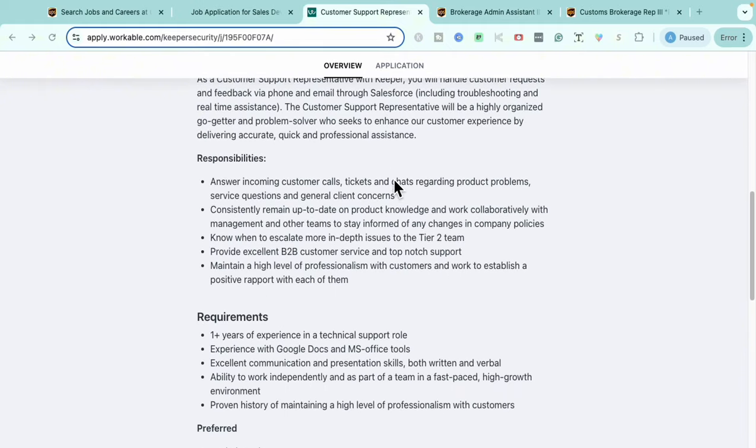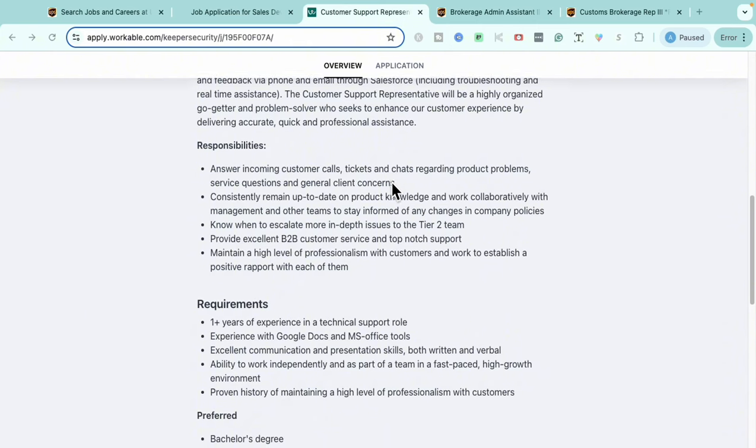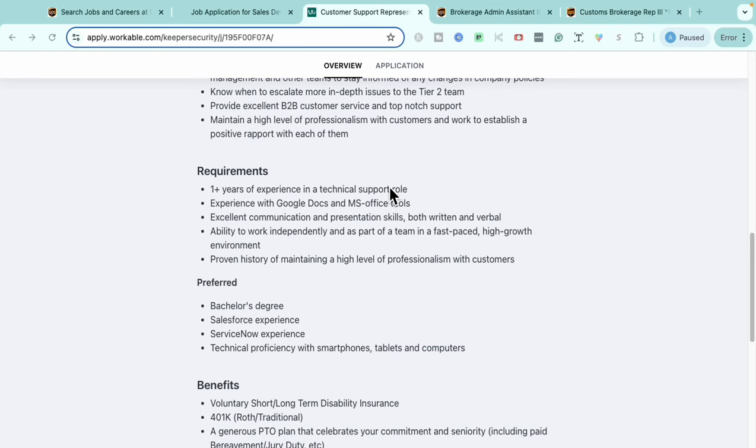Your responsibilities in this role will include answering incoming customer calls, tickets, and chats, staying up to date on product knowledge, knowing when to escalate in-depth issues to tier-two team members, providing excellent business-to-business customer service and top-notch support, and maintaining high levels of professionalism while building positive rapport with customers and solving their problems.